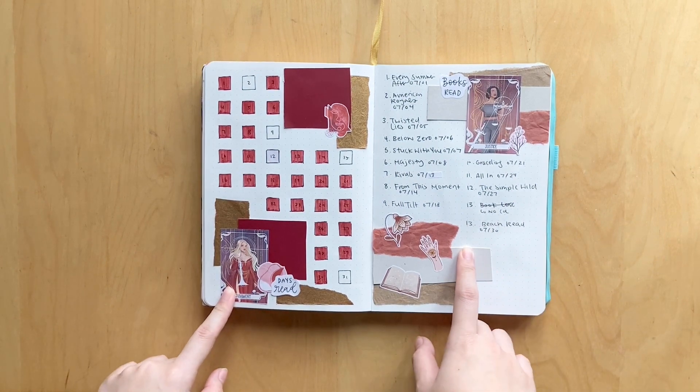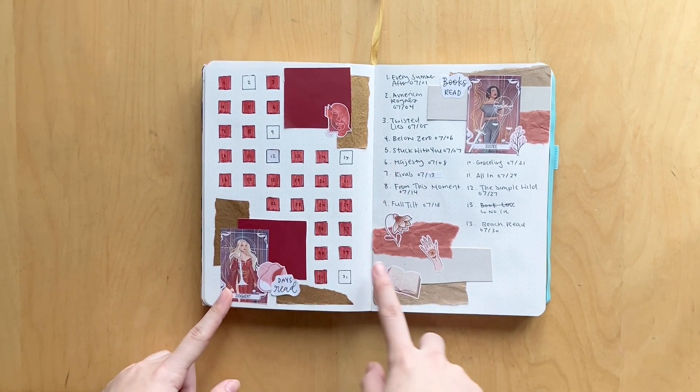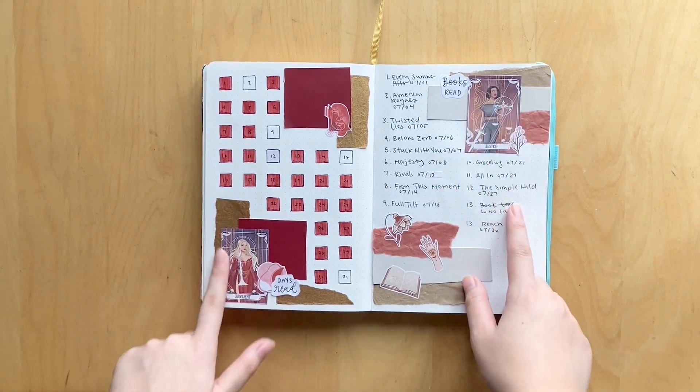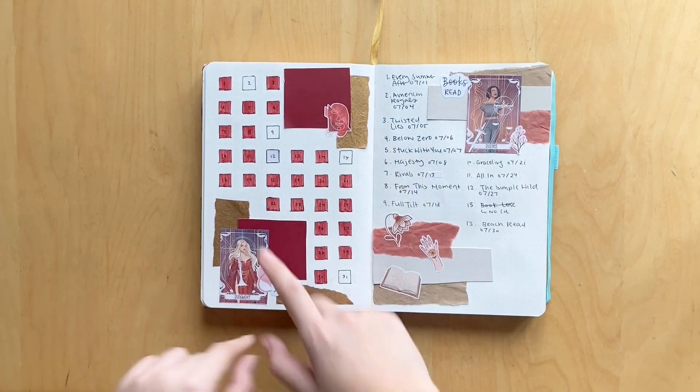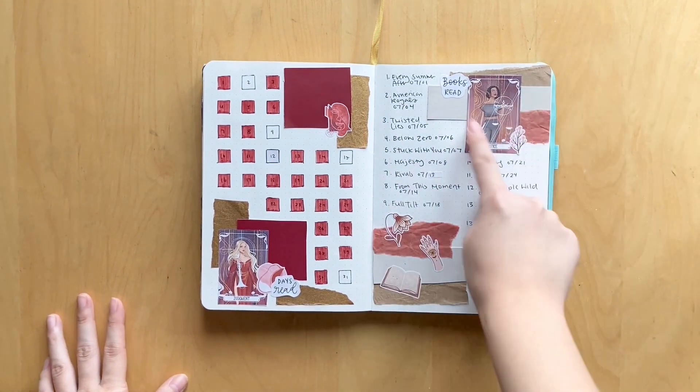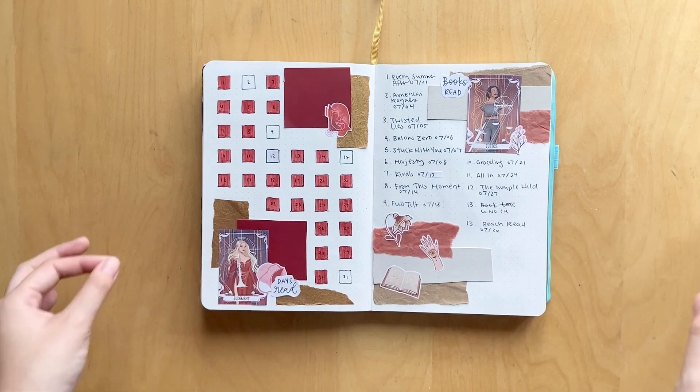Here was my days read and books read page. In July it looks like I read all but five days and I read 13 books. I love this fan art of Amarin and this fan art — stickers are from Pal's Art Nook and Hedgehog's Den. I just felt these stickers were so appropriate for Amarin — it just gave the vibe.